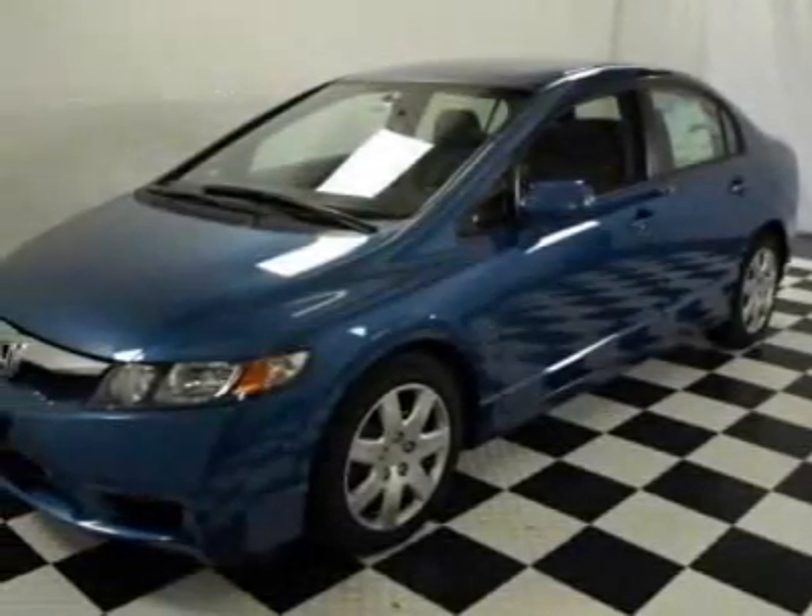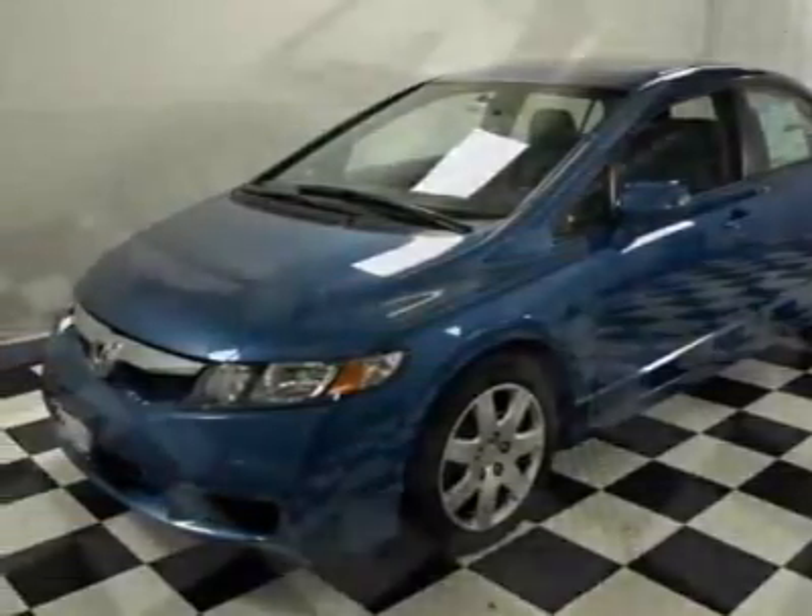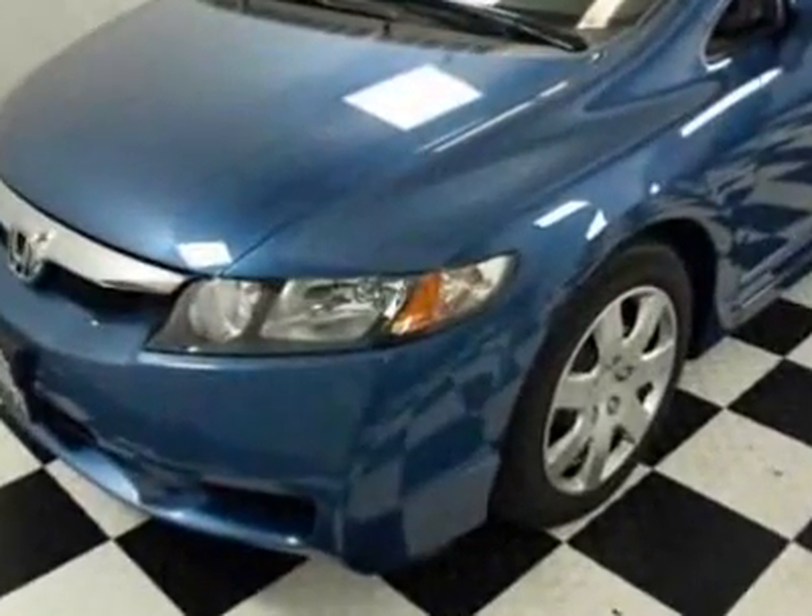Come take a look at this new 2010 Honda Civic. For your protection, this vehicle has a full factory warranty.